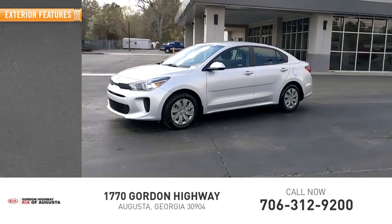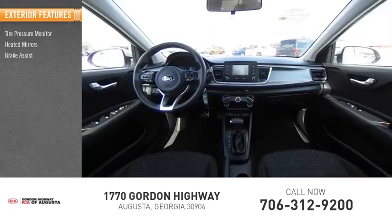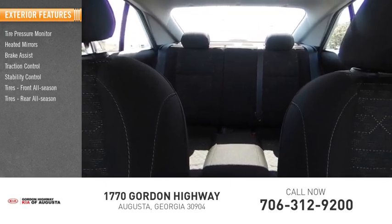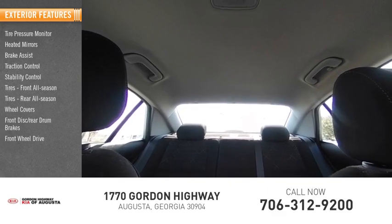Here are some of this vehicle's great options: tire pressure monitor, heated mirrors, brake assist, traction control, stability control, front and rear all-season tires, wheel covers, front disc and rear drum brakes, FWD.